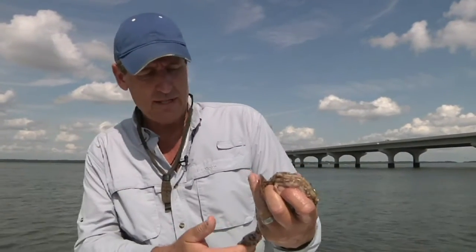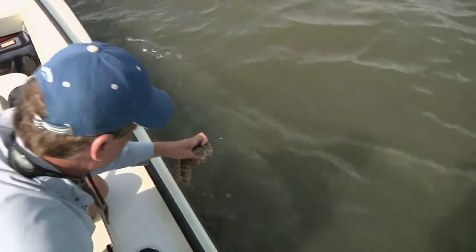He can swim, but this is not a fast fish by any stretch. We'll pop this guy back in and let him go.